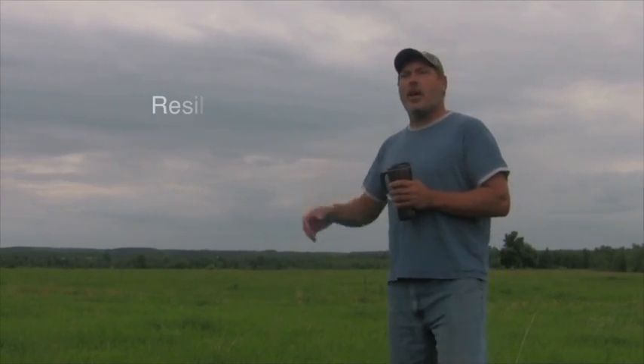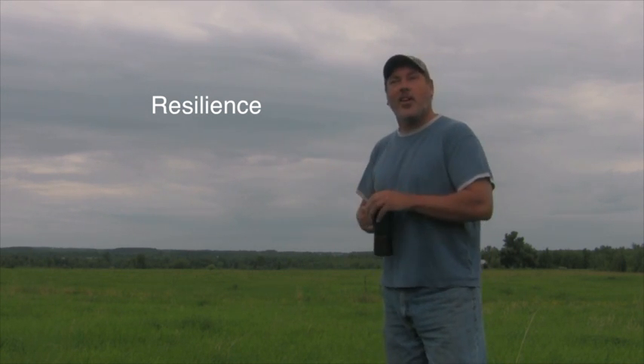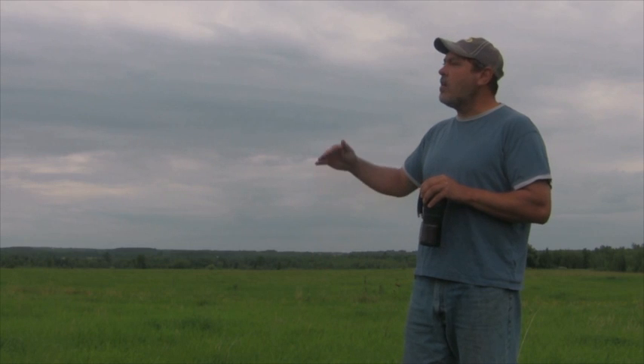Those plants are rested — they've been rested for 75 days each time. I've had three, four years of doing it right — really resting those plants. They're hitting the springtime growing like crazy. Part of that growth is due to the rain, part of it is due to the plant being fully rested, I think.